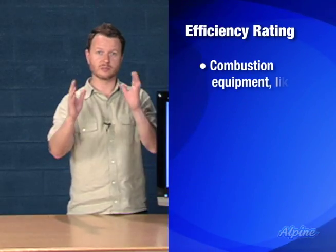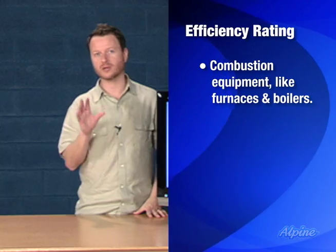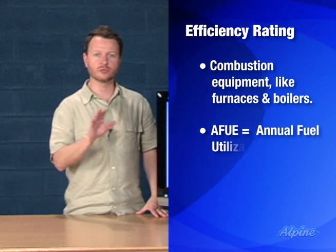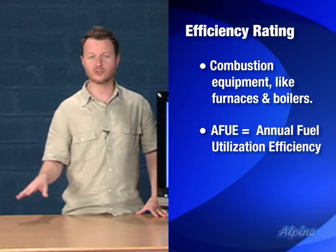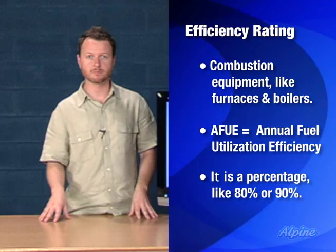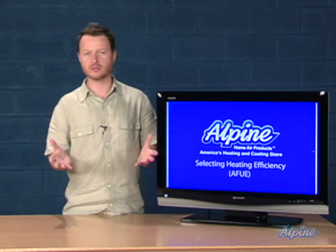Combustion equipment like furnaces and boilers have a rating for efficiency, represented as AFUE, which stands for Annual Fuel Utilization Efficiency. It's a percentage, like 80% or 90%, and it simply means how well that piece of equipment uses its fuel to create heat.